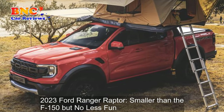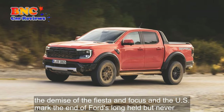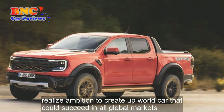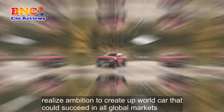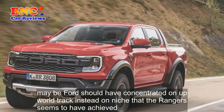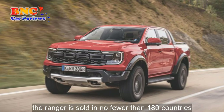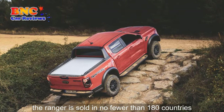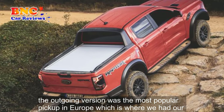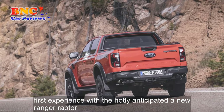Smaller than the F-150 but no less fun. The demise of the Fiesta and Focus in the US marked the end of Ford's long-held but never realized ambition to create a world car that could succeed in all global markets. Maybe Ford should have concentrated on a world truck instead, a niche that the Ranger seems to have achieved. The Ranger is sold in no fewer than 180 countries, and the outgoing version was the most popular pickup in Europe, which is where we had our first experience with the hotly anticipated new Ranger Raptor.